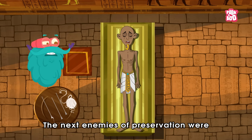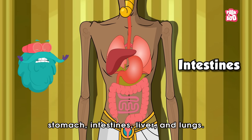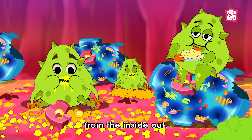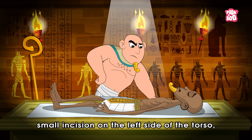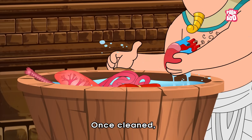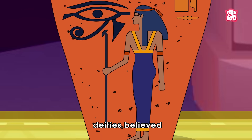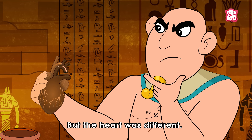Once the brain was liquified, they drained it out and filled the now empty skull with tree resin — a natural preservative. The next enemies of preservation were the abdominal organs: stomach, intestines, liver and lungs. These organs are packed with bacteria and digestive enzymes that could destroy the body from the inside out. To stop this, priests made a small incision on the left side of the torso, removing each organ with care. Once cleaned, the organs were placed into canopic jars.